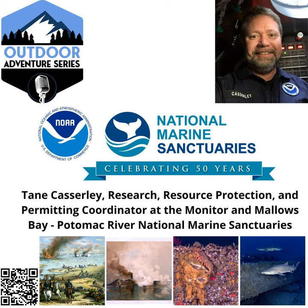Hello, everyone, and welcome back for another episode of the Outdoor Adventure Series podcast. The Outdoor Adventure Series celebrates individuals and families, businesses, and organizations that seek out and promote the exploration, stewardship, conservation, access, and enjoyment of the outdoors. We continue celebrating the National Marine Sanctuary's 50th year of ocean conservation and stewardship.